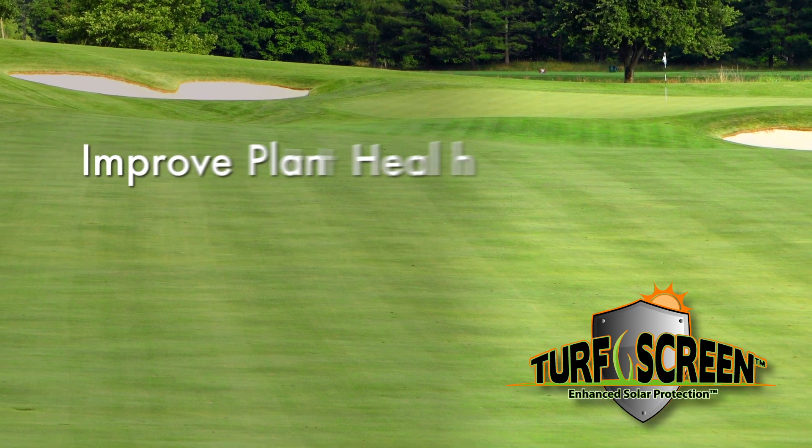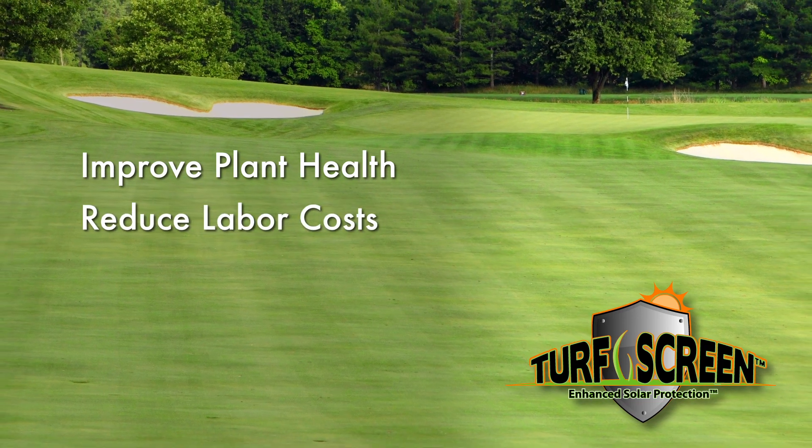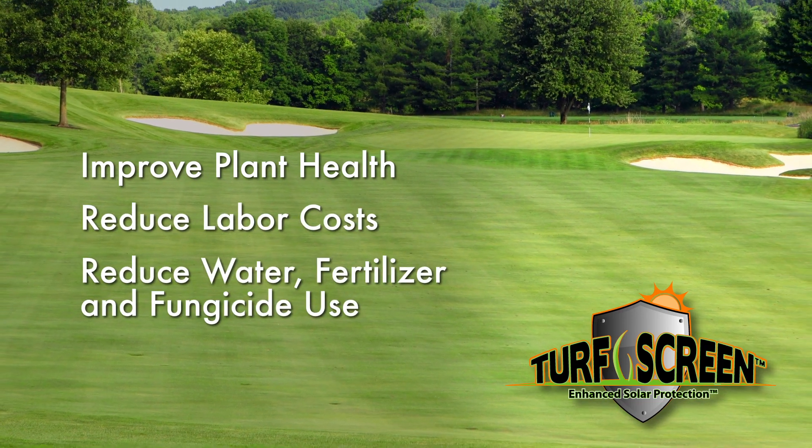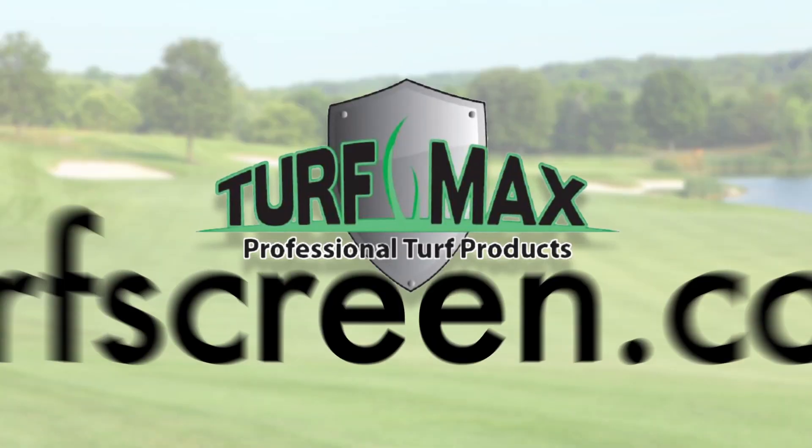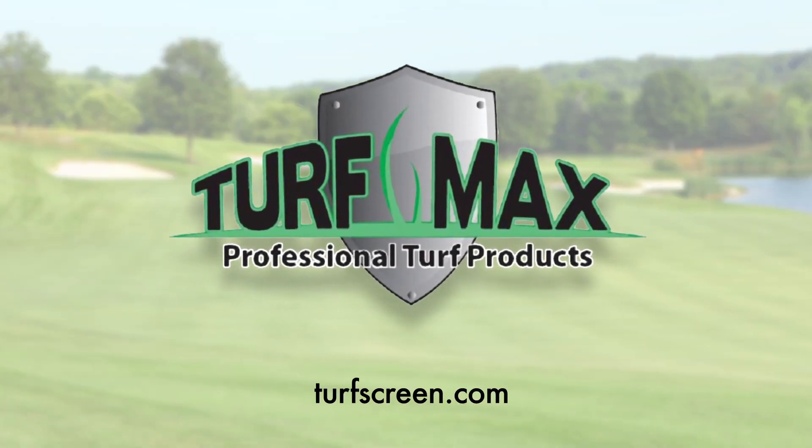TurfScreen helps improve plant health, reduce labor costs, reduce water, fertilizer and fungicide use, and provide firm, fast conditions. Visit TurfScreen.com to find your nearest TurfMax dealer.